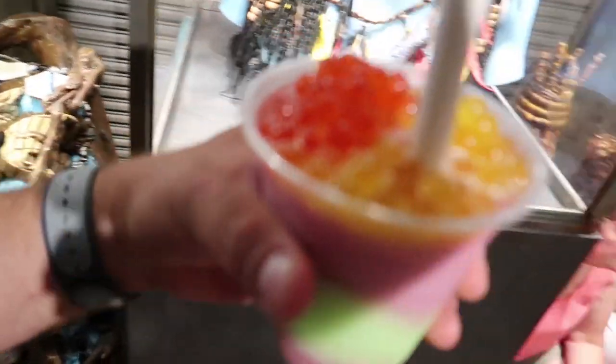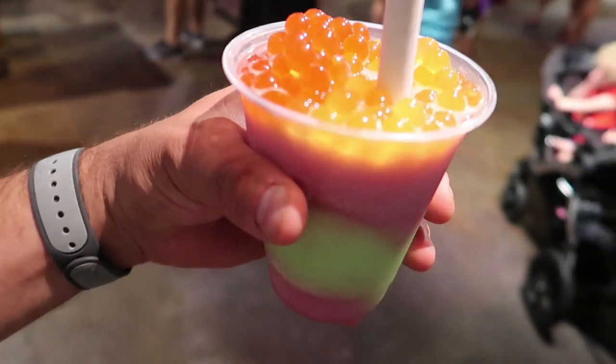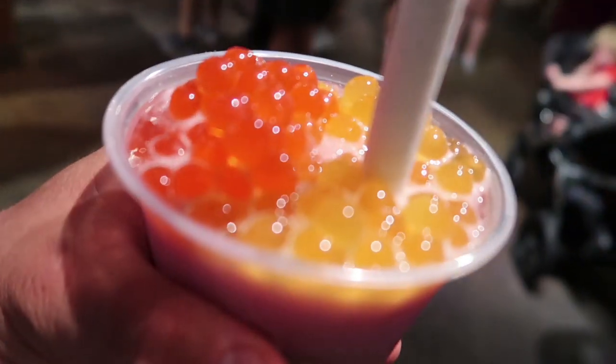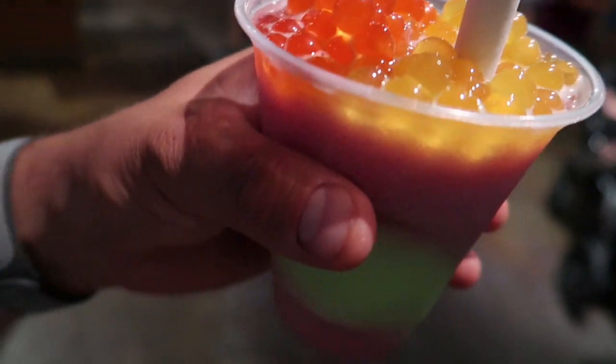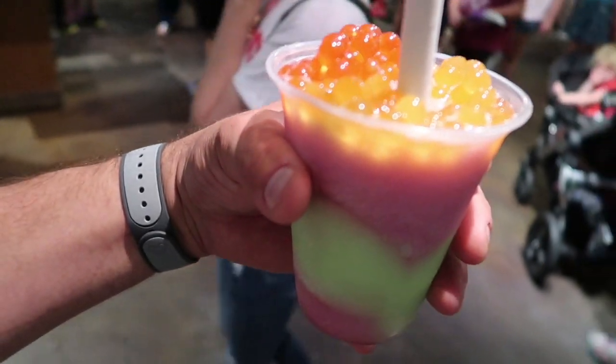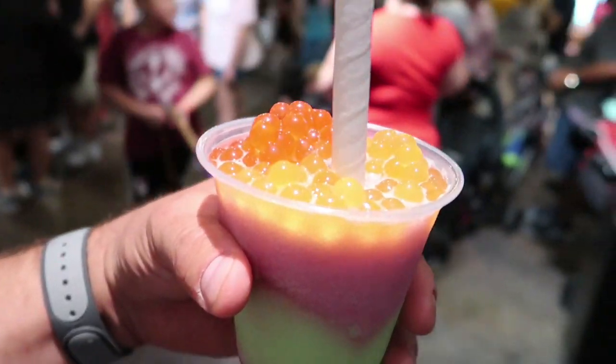We got a little bit of rain here, so we stopped and got a Night Blossom, which is apple and desert pear, filled with a lot of boba balls. If you've never had one of these things, they are really sweet but really good. Give it a try.